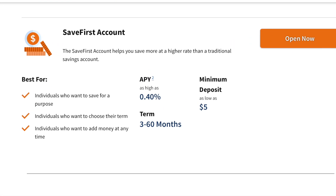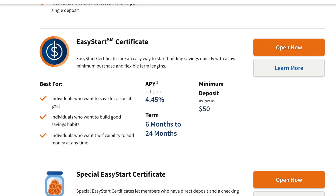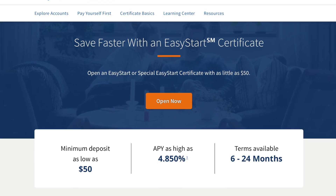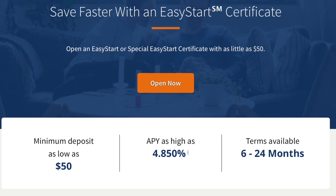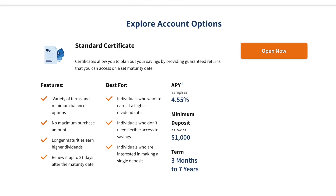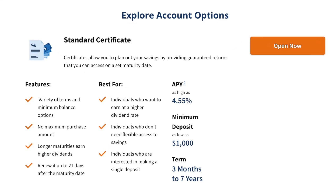Another product is the easy certificate, which is kind of like an entry-level CD. Easy certificates start at $50 and you choose how long you want the terms for, and they give you a decent high earnings interest rate. CDs start at a $1,000 minimum, so I would start with the easy certificate first.